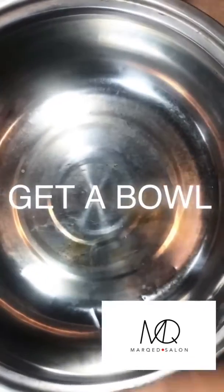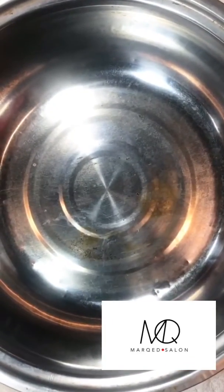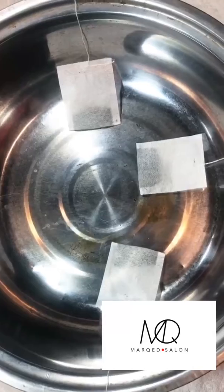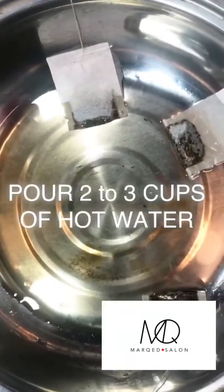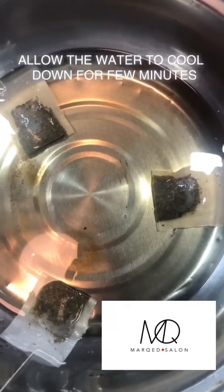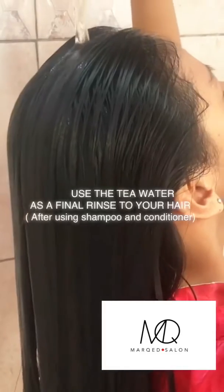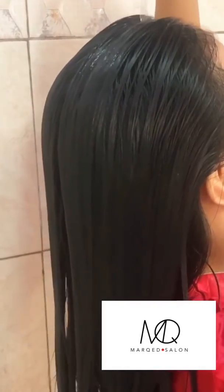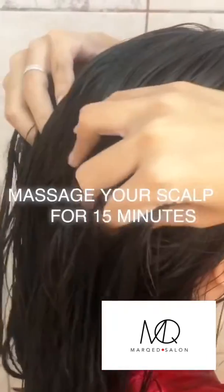Take a bowl. Place three green tea bags. Pour two to three cups of hot water. Allow the water to cool down for a few minutes. Apply to your scalp for 15 minutes.